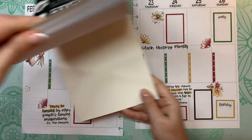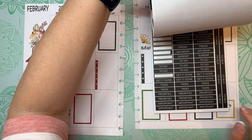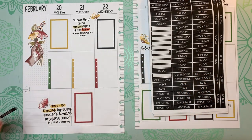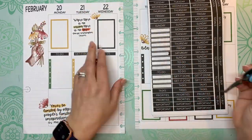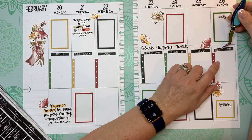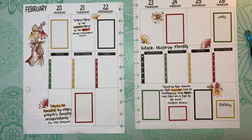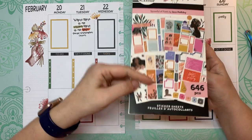I was going to see if there were any header words I could use. Let's do 'To Do.' I also have Spoonful of Faith here by the Happy Planner.